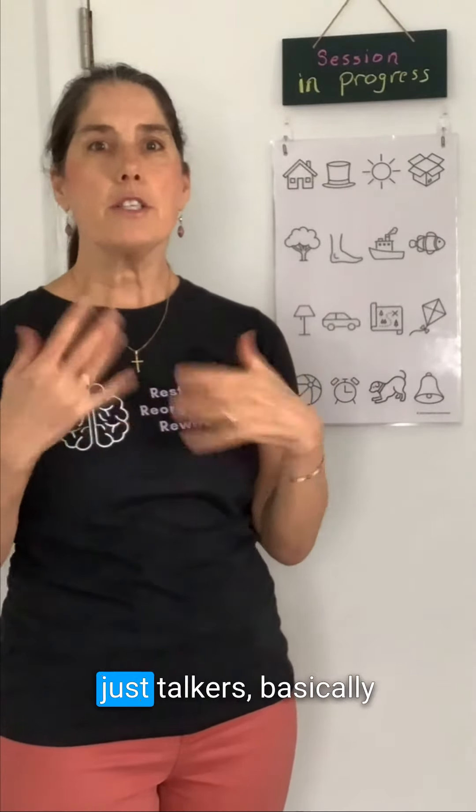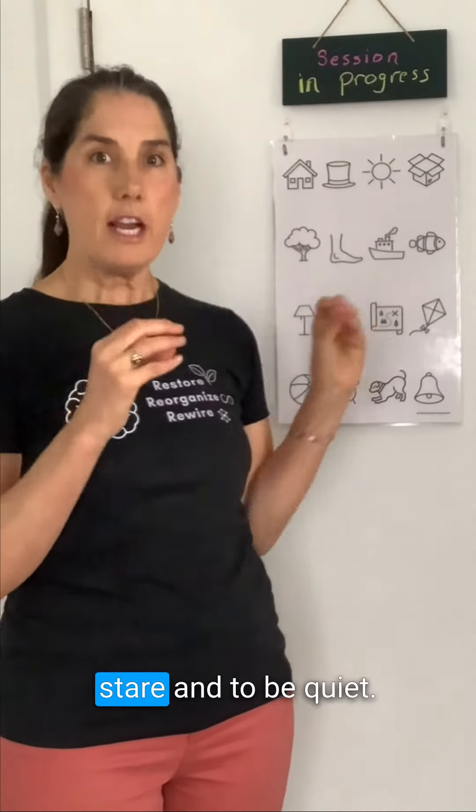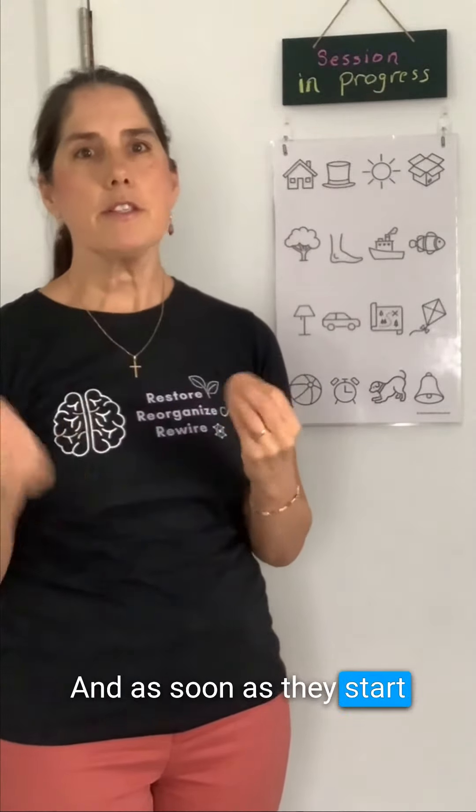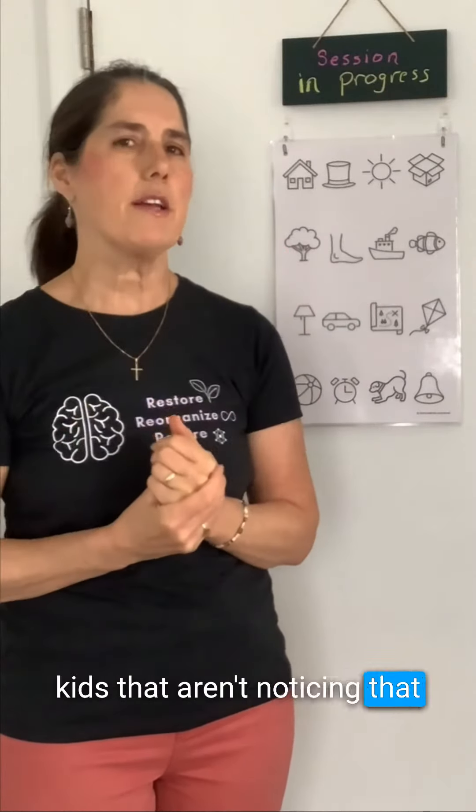For children who are just talkers, you want them to stare and be quiet, and as soon as they start talking you stop the timer — especially for young kids who aren't noticing that their mind is wandering.